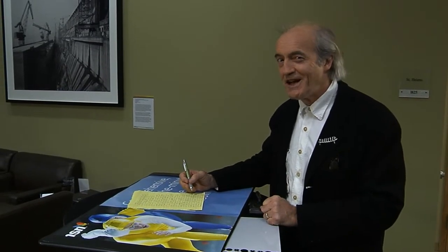I'm Bill Buxton from Microsoft Research, and I want to talk a little bit about natural user interface — specifically, what does the 'natural' in natural user interface actually mean, what's it all about?